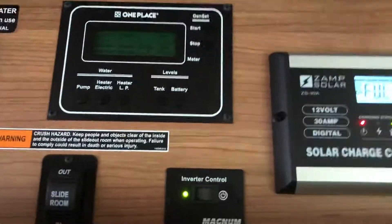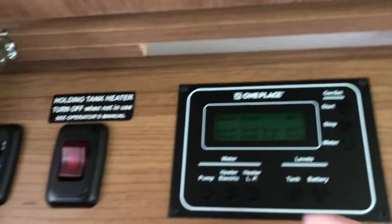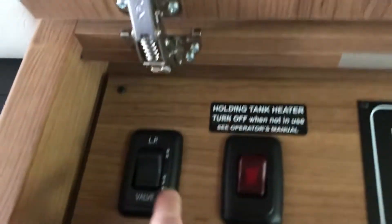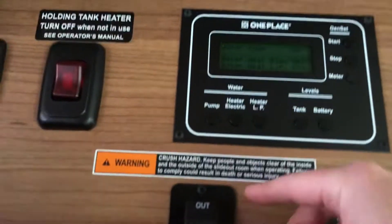This is a couch that converts into a bed, and there's a slide out over there. So this is the belly of the beast — the solar control panel. This tells us how much solar we're generating, and there are all different controls. That's for the petroleum. We have a generator. That's a hot water heater.